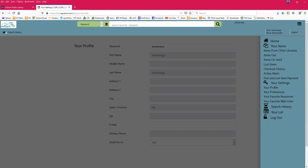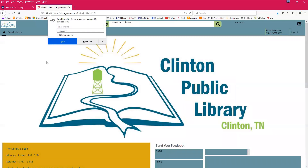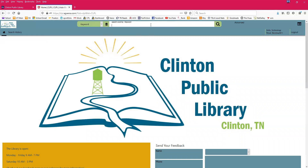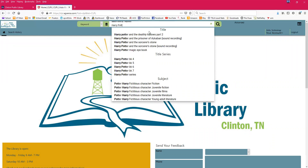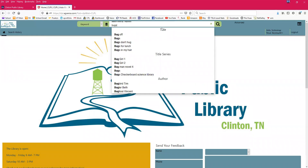Now let's teach you how to search for a book and put it on hold. My go-to example is always Harry Potter. As I type it in, you'll see it gives you a lot of different options — it goes by title, series, or subject. You can search more broadly too; if I type something like 'bugs,' it gives the same categories: title, series, or author.